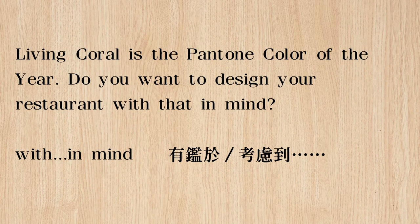April says, "Living Coral is the Pantone color of the year. Do you want to design your restaurant with that in mind?" Living Coral指的是活珊瑚橘色。Pantone这个色彩学公司每年都会选出一个年度代表色，比方说环保很重要，大家需要拯救珊瑚，就选择活珊瑚橘色来作为年度代表色，提醒各位注意环保。April就问说，你想不想以今年的年度代表色来设计你的餐厅呢？